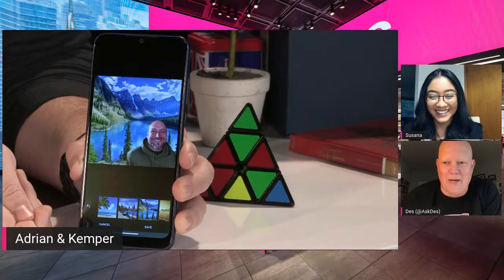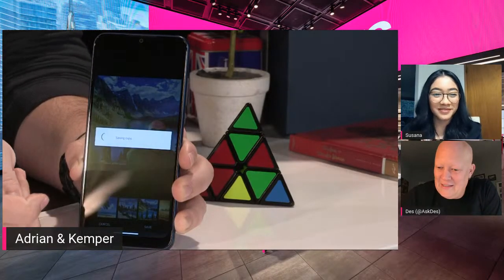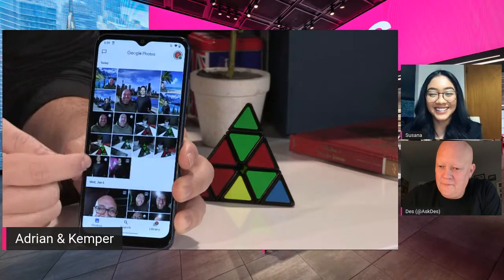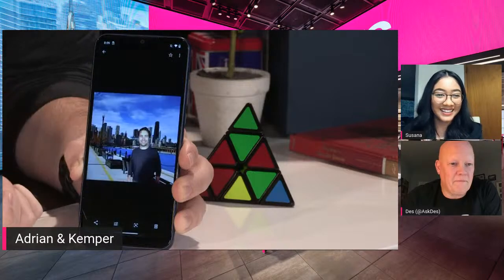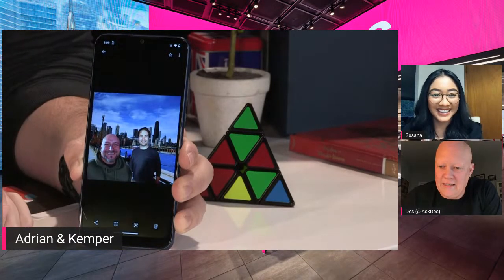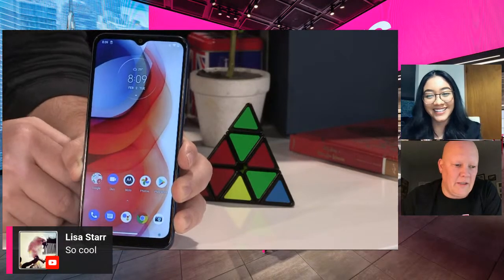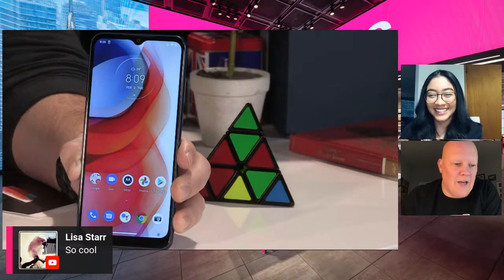This is like how our thumbnail creator sticks our heads in different scenes! This is how Kemper and I have been traveling while quarantining — with Cutout mode. It's a cool feature. Any picture in your photo gallery can be used as your background, so there's a lot you can do. Lisa says 'so cool' — Lisa Star, we're sending you a tumbler!